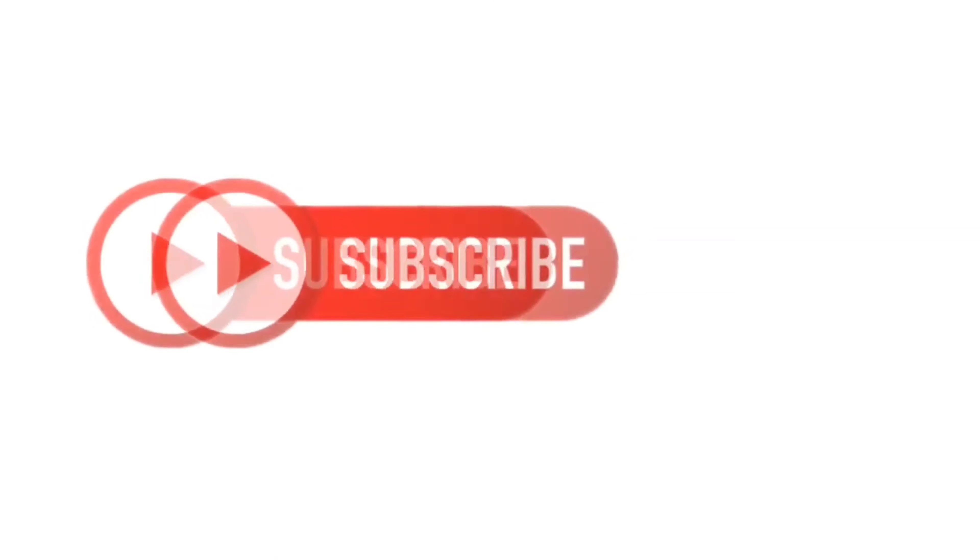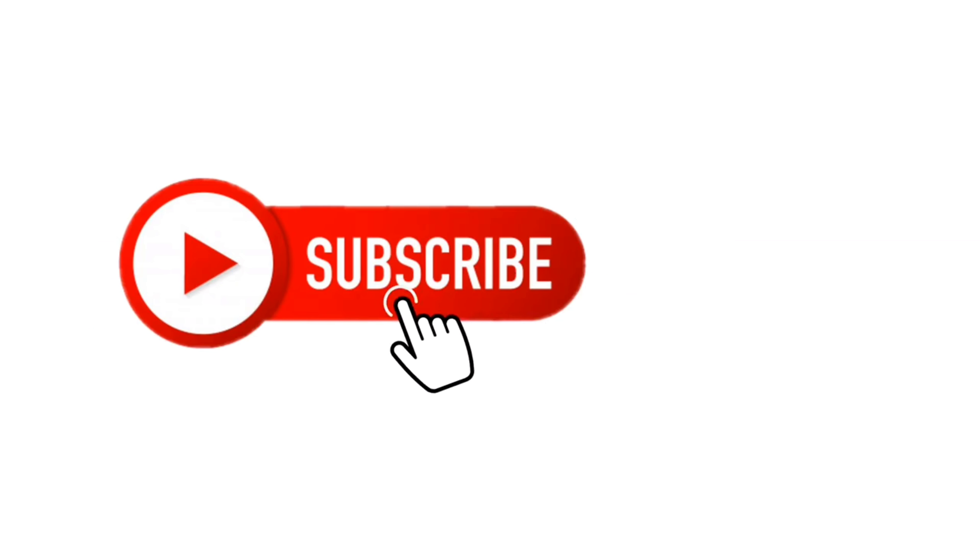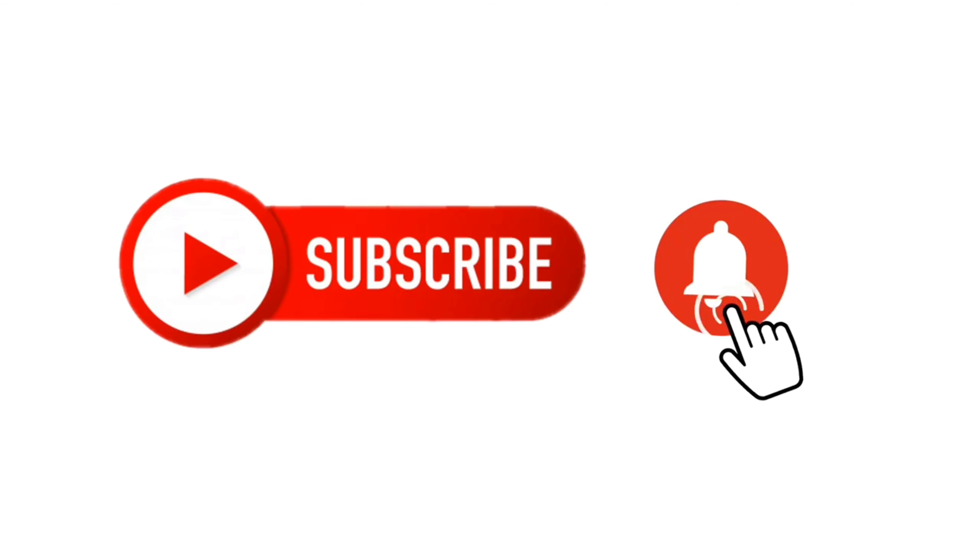So yeah, let's meet in the next video. Till then, bye-bye, take care!